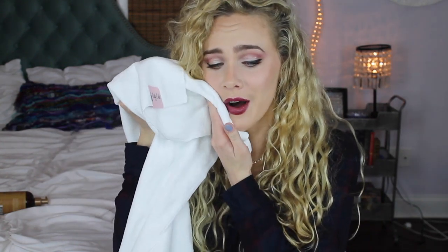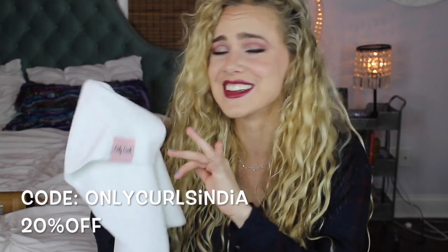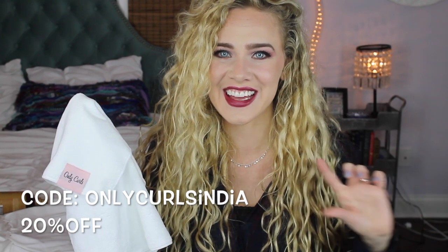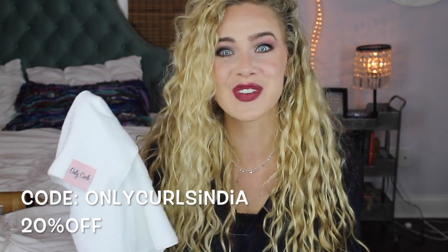Every curly girl needs a microfiber towel in her life, and this one is super affordable. It's from a small business called Only Curls — it's brand new. They come in multiple colors and they are so unbelievably soft, which is just perfect for gently caressing your curls. They were kind enough to give me a code — Only Curls India — and it will give you 20% off. So be sure to check that out.